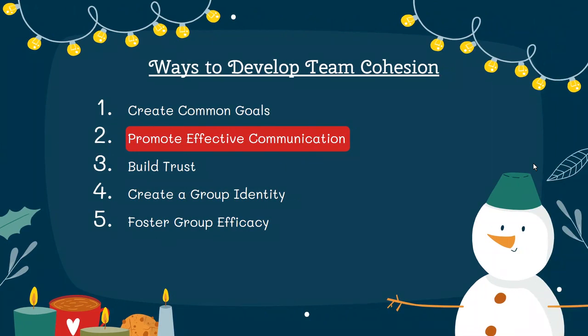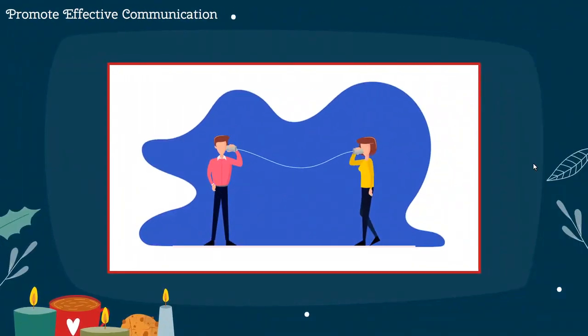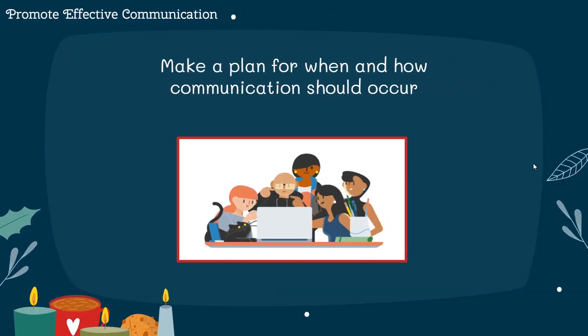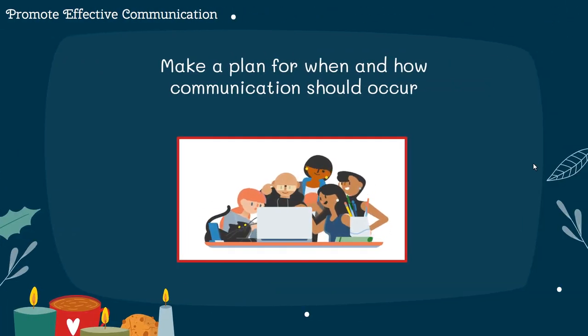Moving on to promoting effective communication. Smooth cohesion happens with strong communication. Regular updates ensure everyone understands each other's work and allows for easy adjustments. To do this, work as a team to decide on collaborative tools such as Teams, Snapchat, Google Hangouts, email, etc. Next, make a plan for when and how communication should occur throughout projects.